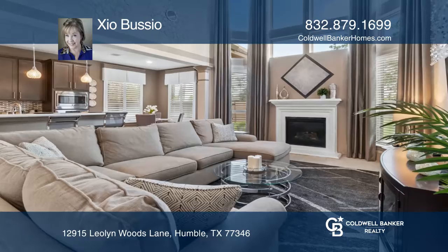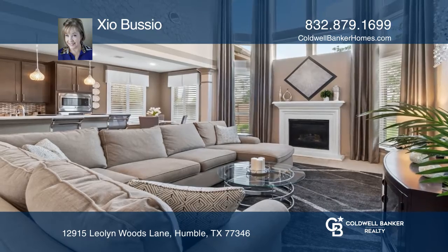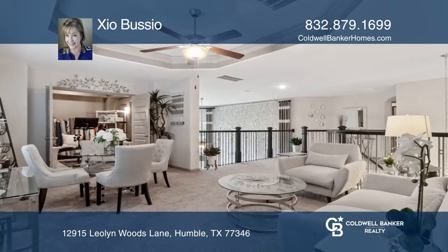Check out this stunning energy-efficient stone and brick home with four bedrooms, two and one-half bathrooms, open living spaces, media room and a game room.